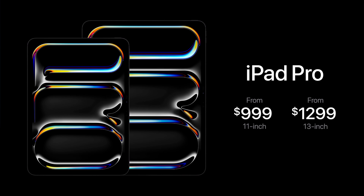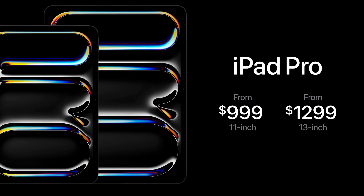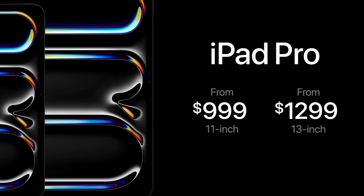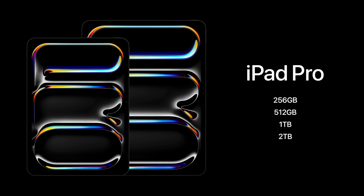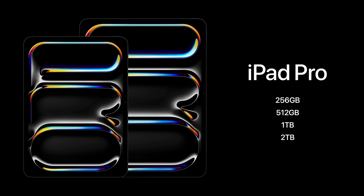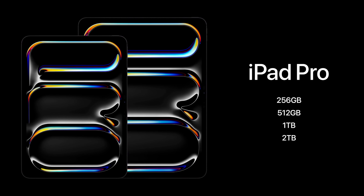Starting with the new iPad Pro — it did get more expensive, starting at $999. That was expected based on the rumors and reports, so it didn't hit as hard. But still, spending a thousand dollars on an iPad is pricey. At least they upped the storage to 256GB at the starting price, double the previous 128GB.